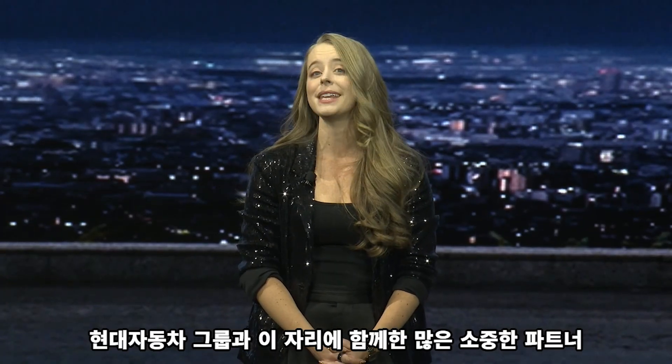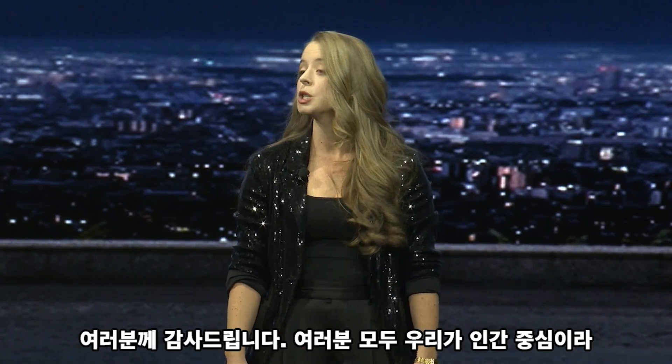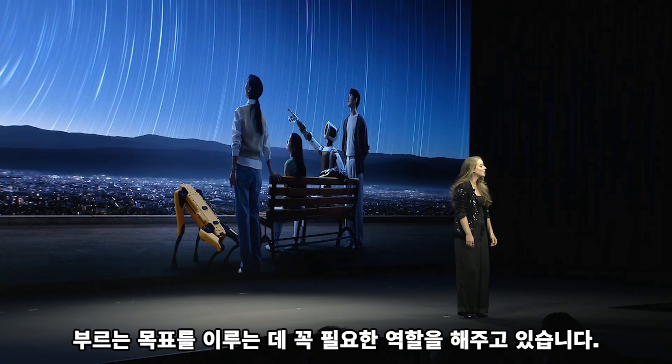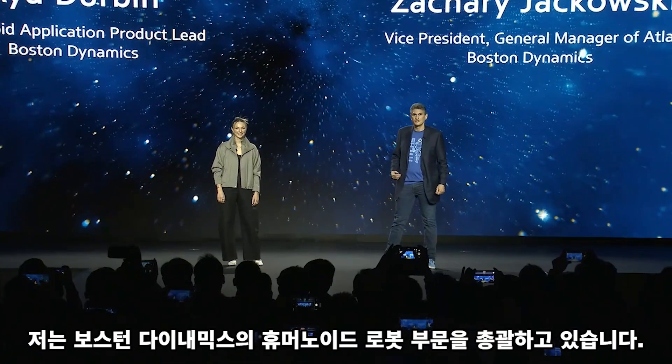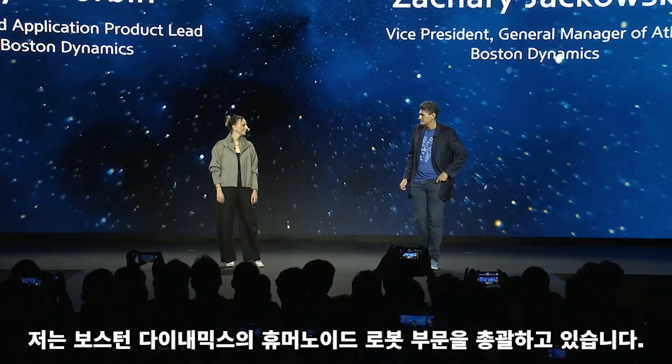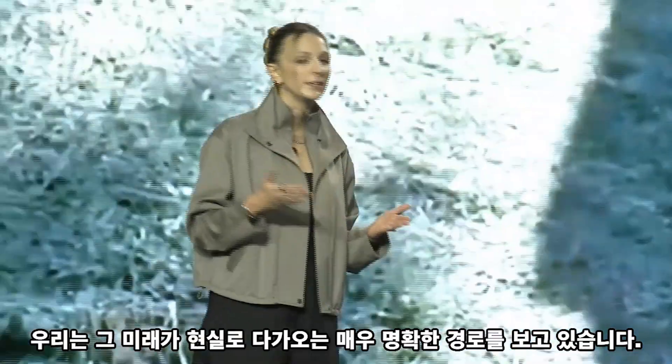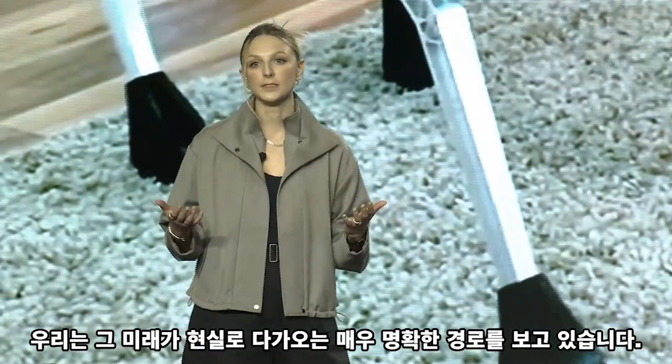Hyundai Motor Group and many other valued partners, each bringing something essential to achieve what we call human center. I'm the senior general manager for humanoid robots at Boston Dynamics. And I'm Aya Durbin. I lead our humanoid application product strategy at Boston — a very clear path to that future coming to life.